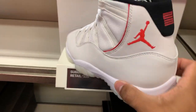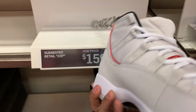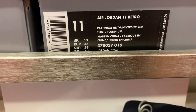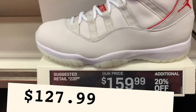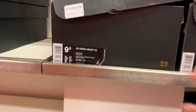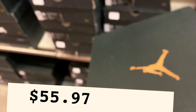We got a Jordan 11 — this one has been popping up at every outlet. I already got one of these for less than $99.99 before, so this is another good find at $69.99 with an additional 20% off.